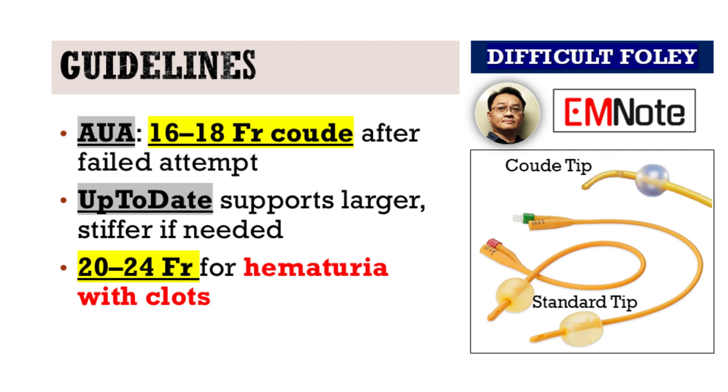Let's also talk about what the guidelines say. The American Urological Association recommends a 16 or 18 French coude catheter if a standard straight-tip catheter fails. Clinical tools like UpToDate echo this advice.